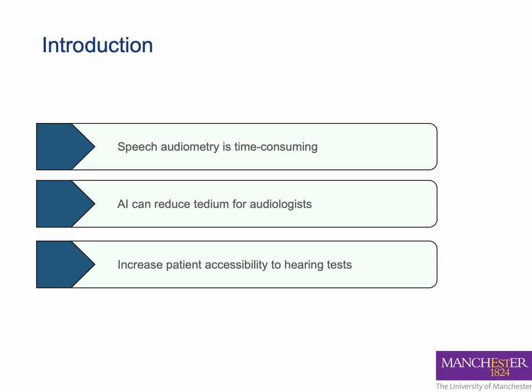AI can create self-supervised speech audiometry, free up audiologist time, and make it easier for patients to check their hearing at home.